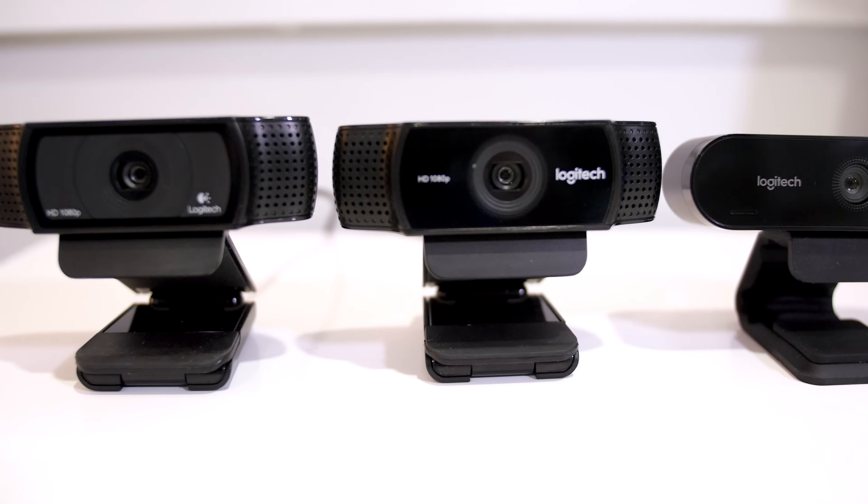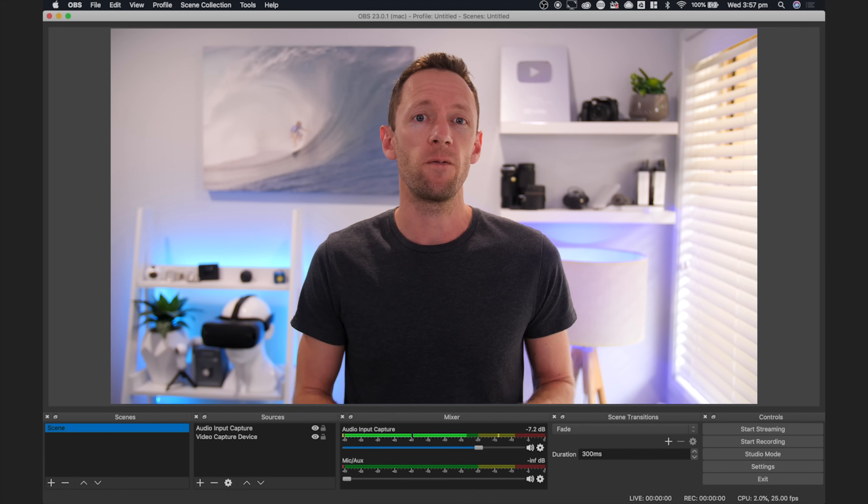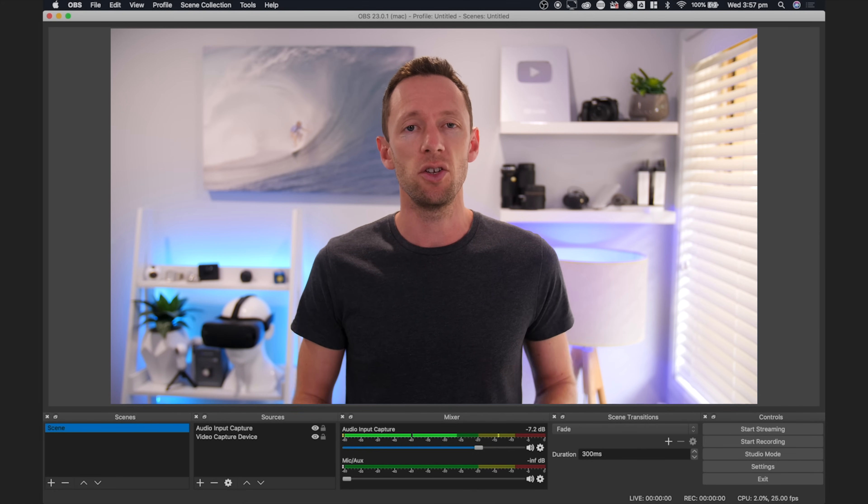Webcams are an awesome, low cost, super flexible camera option, but they're not just great for live streaming. With the right process and a few simple tips, you can easily shoot high quality videos just using your webcam. So that's what we're covering in this video.